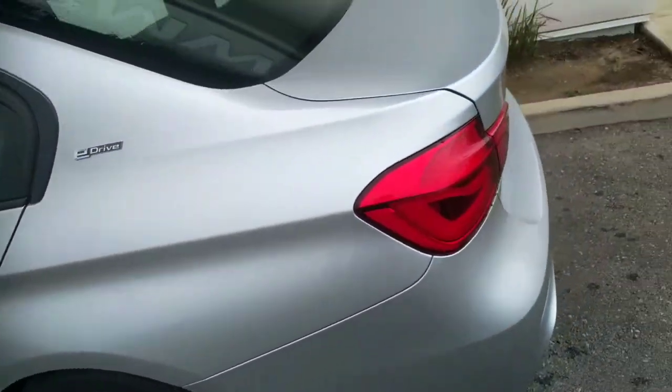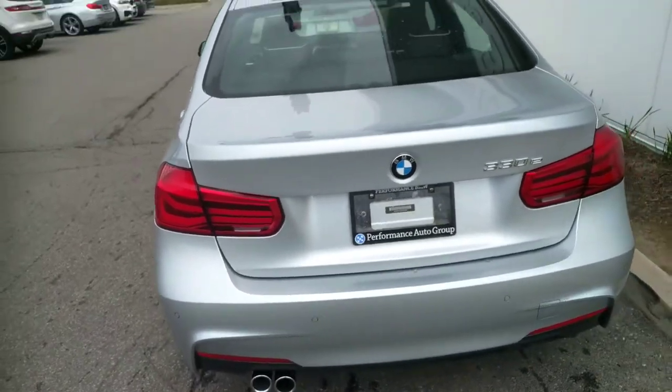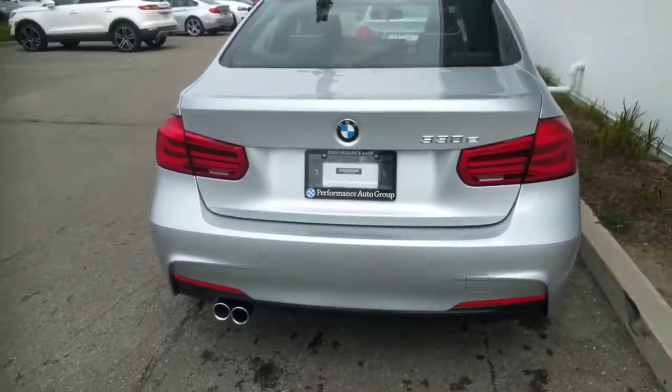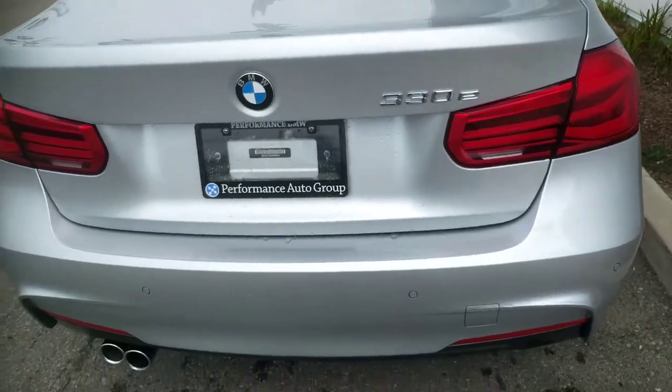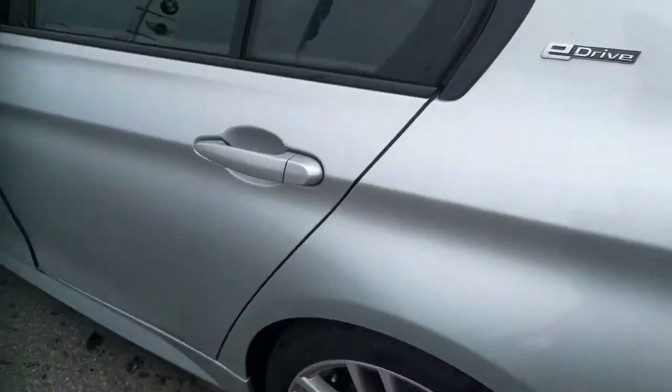This is just to show you around the vehicle. It's basically a brand new car — in fact it is a new car. It's only got 102 kilometers on it. There's your 330e badge as well. The battery of this car is in the trunk — I'll show you that in a bit. There's another eDrive badge there for you as well.